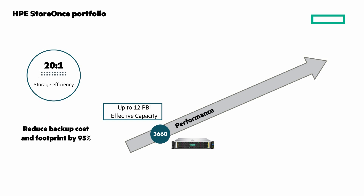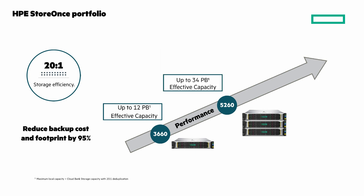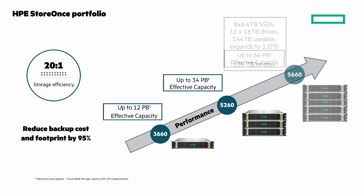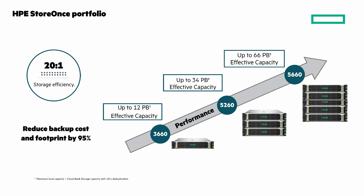CloudBank Storage gives you native cloud integration with AWS and Azure, or there's an on-premises option with Scality. Next is the 5260, with 8 by 32-terabyte SSDs for cache and 12 by 16-terabyte large form factor drives — 144 terabytes usable capacity before deduplication — expanding to 576 terabytes with a max of 60 terabytes per hour. Add in HPE CloudBank Storage and it has up to 34 petabytes of effective capacity. The 5660 has 8 by 6.4-terabyte SSDs for cache and 12 by 16-terabyte drives, 144 terabytes usable capacity, scaling to 1.1 petabytes on-prem with a max of 105 terabytes per hour, and with HPE CloudBank Storage it scales to 66 petabytes.